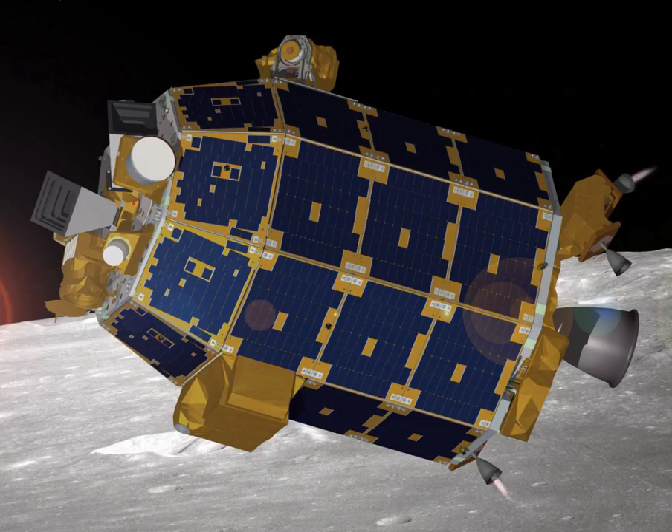NASA Ames was responsible for the day-to-day functions of LADEE while the Goddard Space Flight Center operated the sensor suite and technology demonstration payloads, as well as managing launch operations. The LADEE mission cost approximately $280 million, which included spacecraft development and science instruments, launch services, mission operations, science processing and relay support.